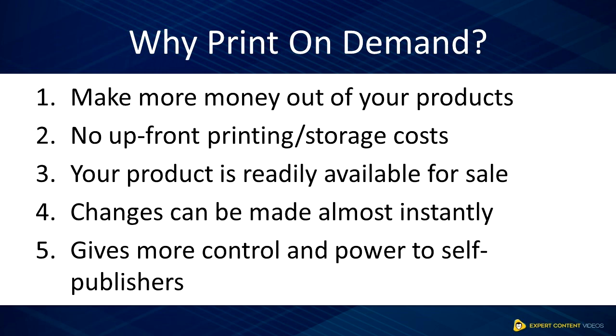Three, your product is readily available for sale. Unlike physical copies that are produced and printed beforehand, which require some time, when you print-on-demand, your products are ready to be sold anywhere and anytime. All you need to do is convert your digital copy to a physical copy and ship your order.